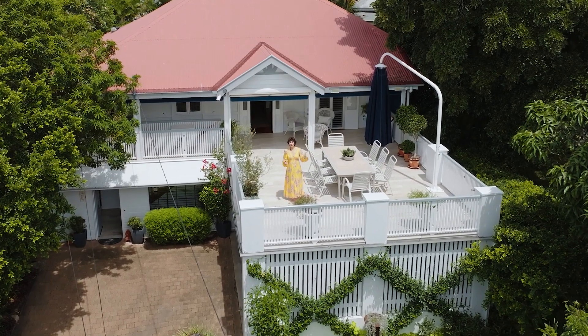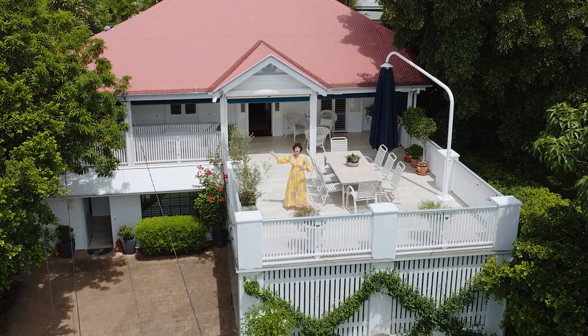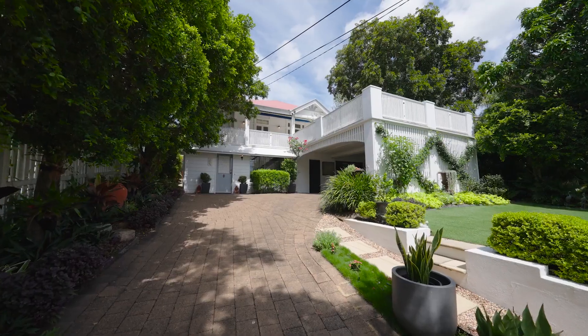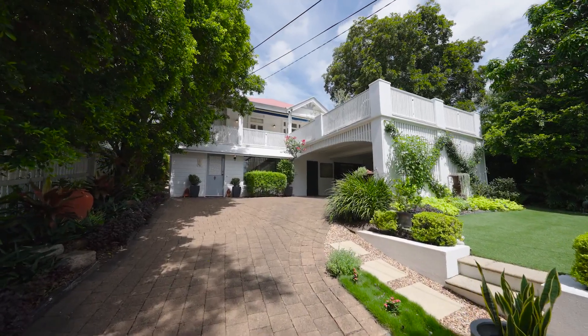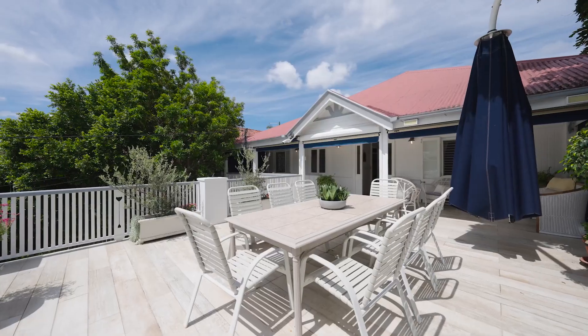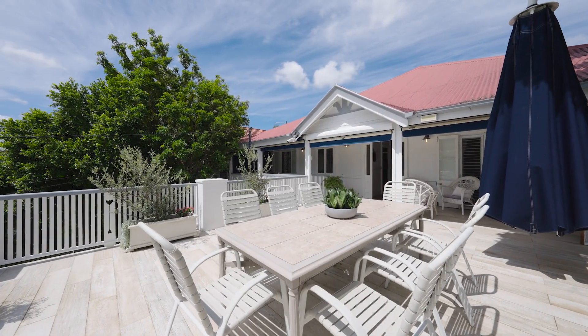At last, you've been asking for a home like this and I've found it. This classic, elegant Queenslander sits at 12 Dart Street in the prestigious suburb of Auchenflower.